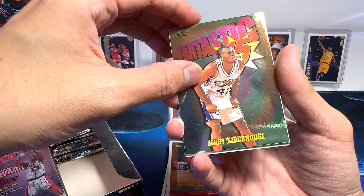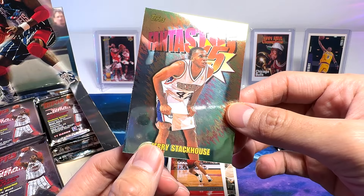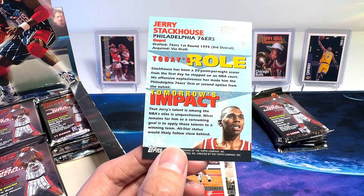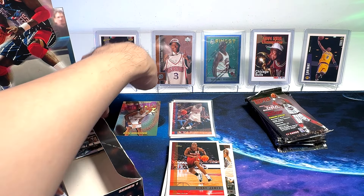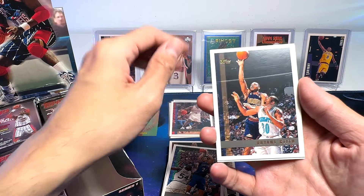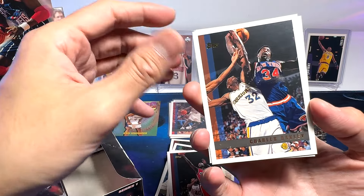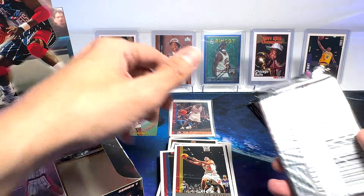We've got a nice one — this is a Fantastic Five insert. A very beautiful card of Jerry Stackhouse. I think this should be one of the cards we are looking for. Beautiful card — 'Tomorrow's Impact.' Jerry Stackhouse was actually compared to Michael Jordan when he was young, I'm not kidding you. I actually have a small collection of his cards as well. Tom Gugliotta, Brian Grant, Charles Oakley, Joe Smith, and Dan Majerle. So far, that's our best card.